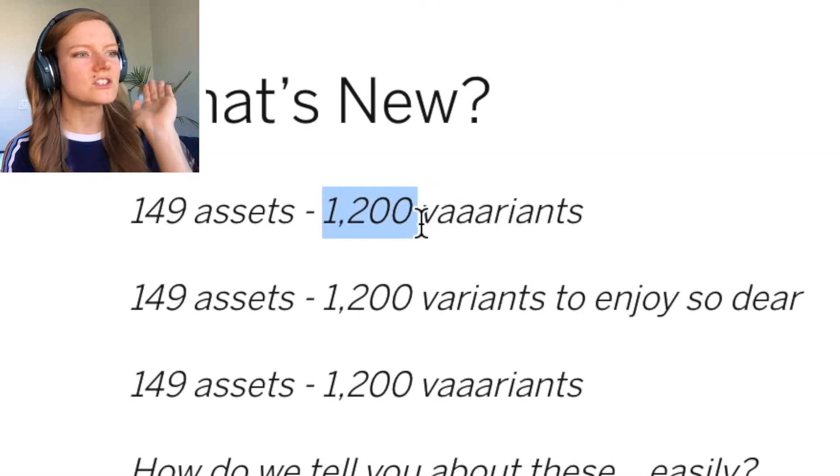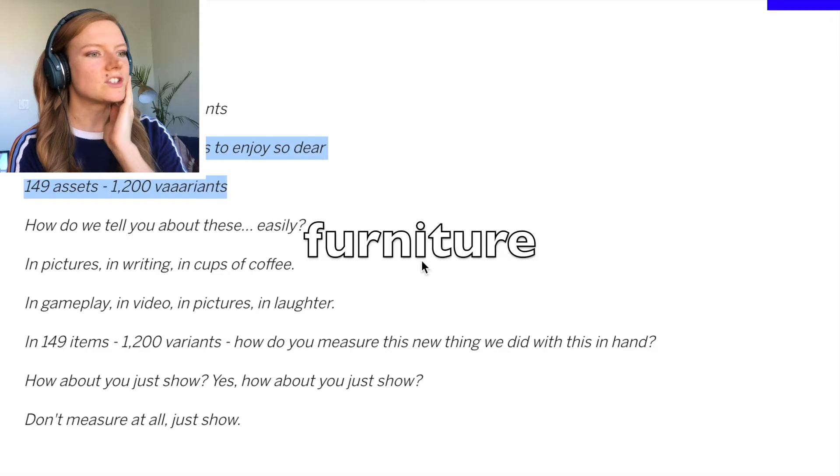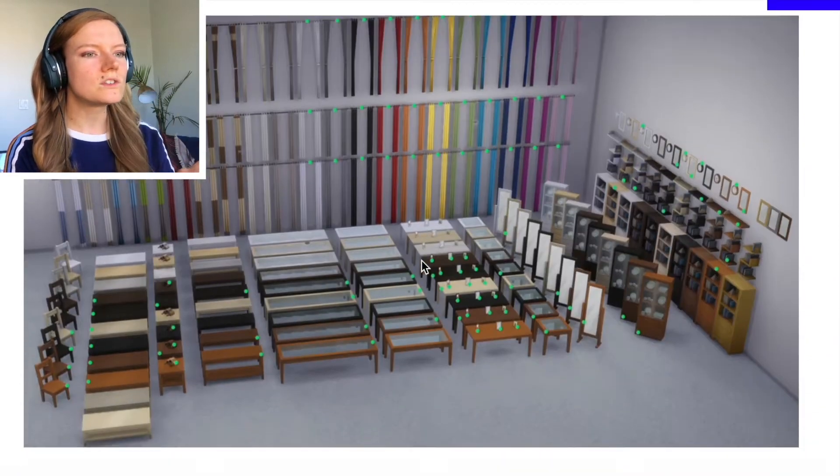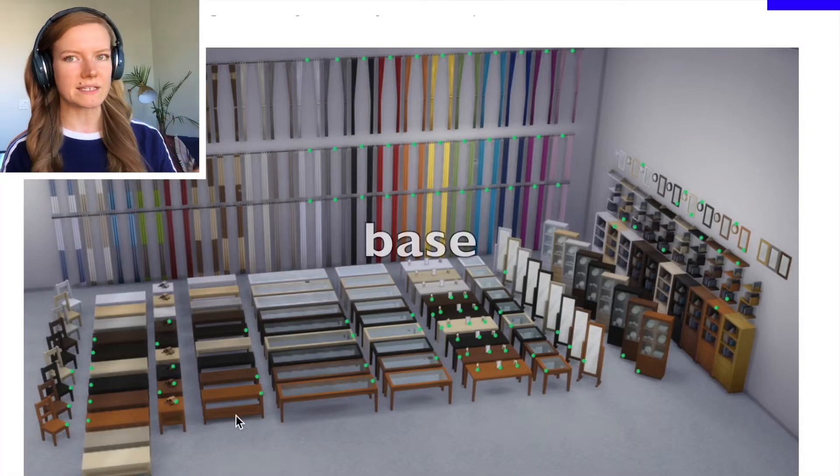They released 1,200 variants of furniture for The Sims. So there's some new colors, new wood tones. It looks like we have some curtains, we have some tables. This looks like it's all base game.